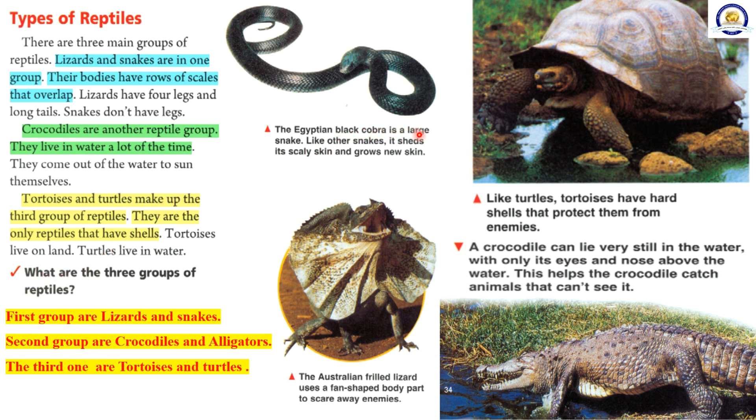The Egyptian black cobra is a large snake. Like other snakes, it sheds its scaly skin and grows new skin. The Australian frilled lizard uses a fan-shaped body part to scare away enemies. A crocodile can lie very still in the water with only its eyes and nose above the water. This helps the crocodile catch animals that can't see it. Like turtles, tortoises have hard shells that protect them from enemies.